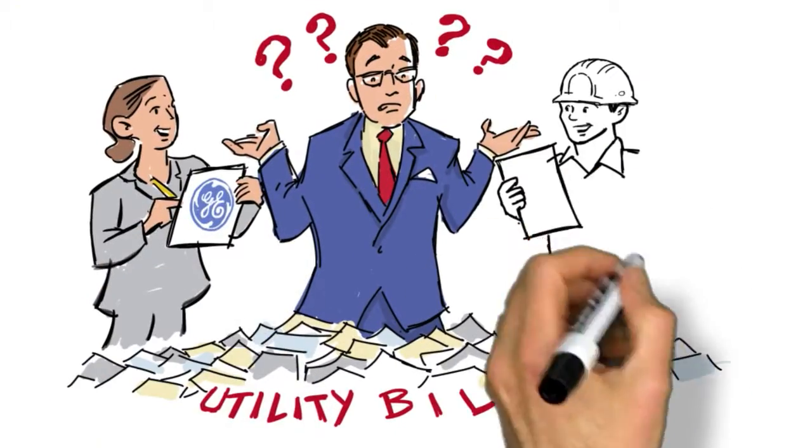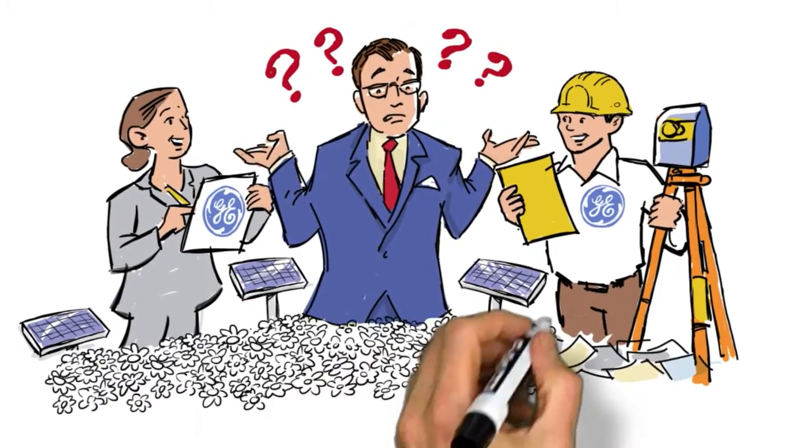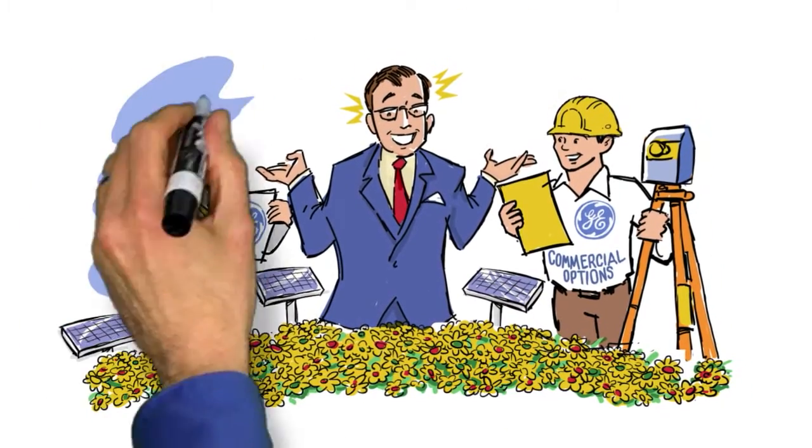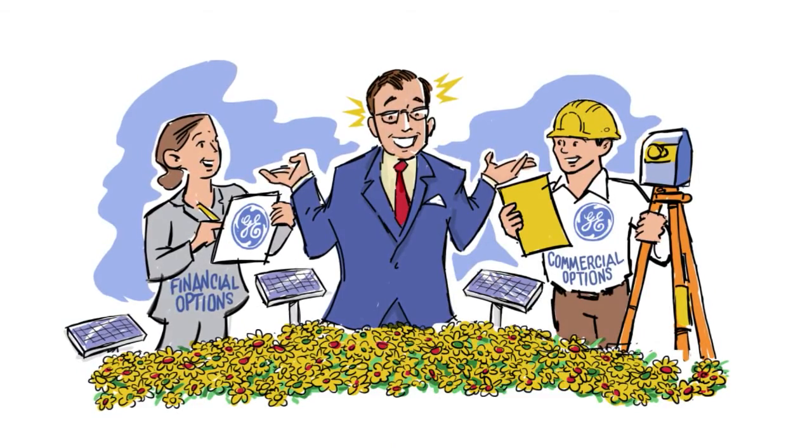At GE, we want to see you reduce your energy expenses, and also help create a cleaner planet for all of us. With flexible commercial and financing options for how your company can start taking advantage of the sun, we are here to help you.